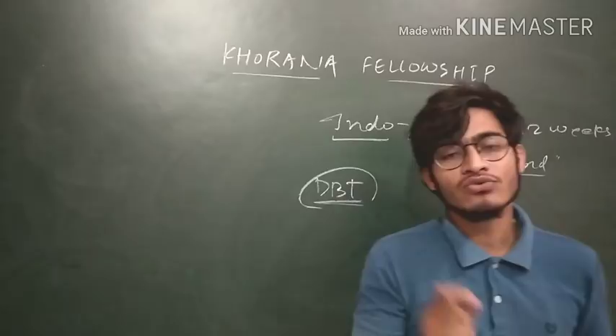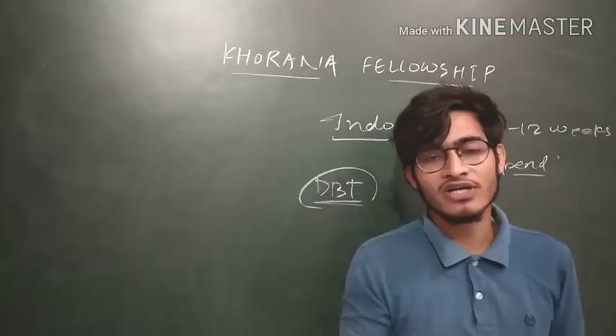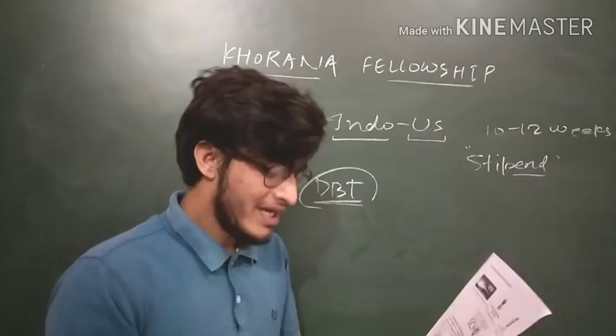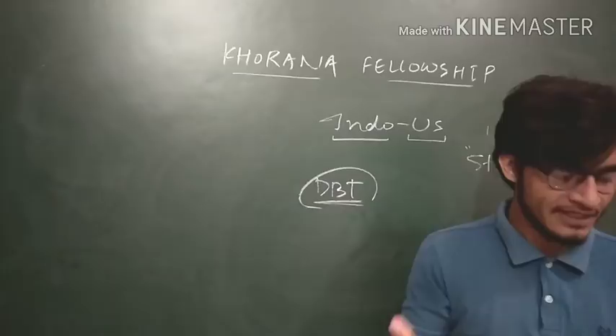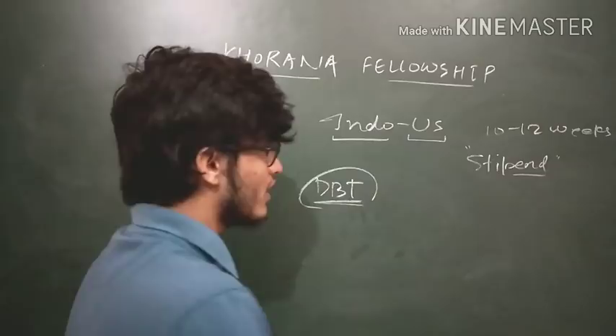What is the eligibility criteria? Pre-final year students only. If you are in your final year or if you are a PhD student, then you are not eligible for this fellowship. So you need to be in your pre-final year. If you are an MSc student, you are eligible only if you are in MSc first year; MSc second year means final year, so you are not eligible. The eligible courses are B.Tech, M.Tech, MSc, MBBS, MS, or integrated BS-MS, BS, and MBBS — pre-final students of these courses can apply.